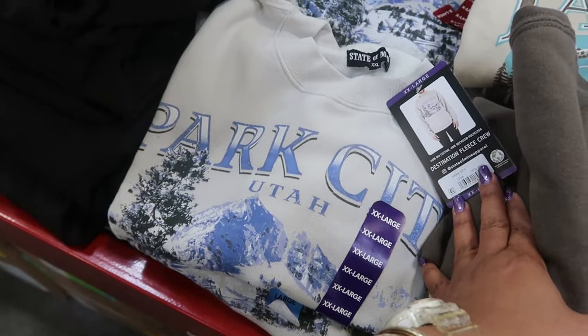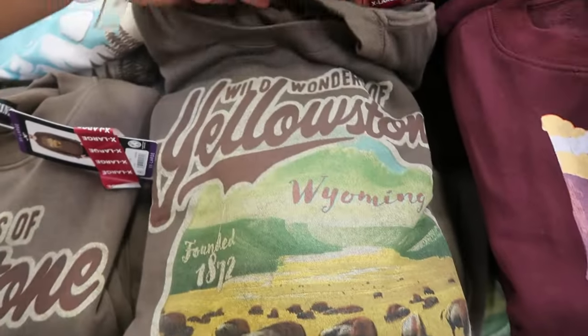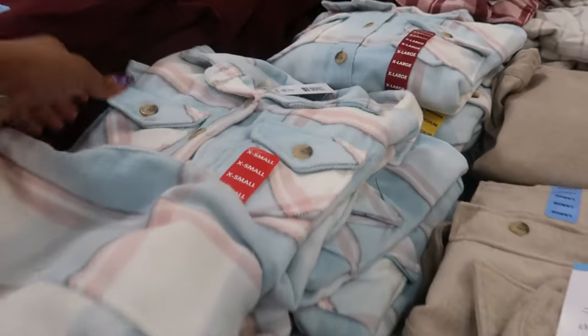You've also got Park City Utah, Tahoe — I like the colors on that one — and Grand Canyon. Here are some shackets.